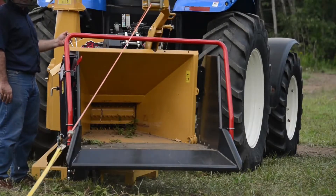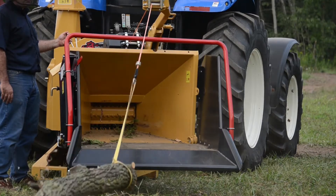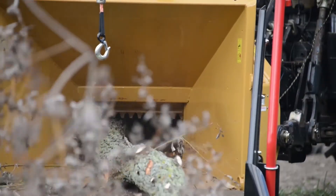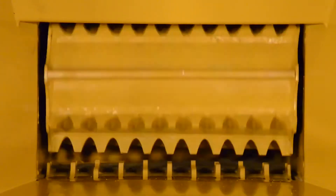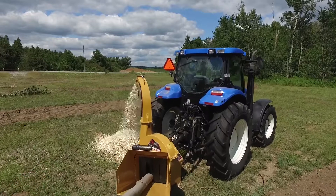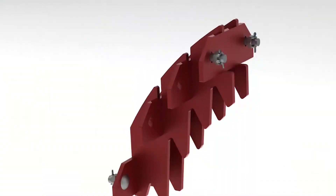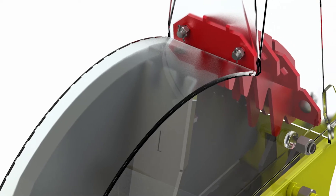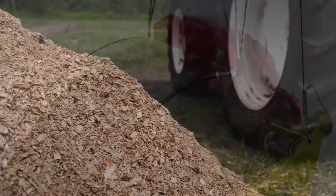Also available is a synthetic rope hydraulic winch for pulling heavy logs right into the feed hopper. The optional top roller hydraulic lift allows for easy starting of logs. For finer wood chips compatible with biomass furnaces, Wallenstein offers the optional biomass insert, which reduces the chip size even smaller.